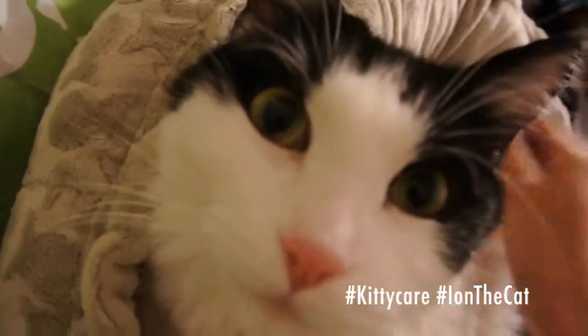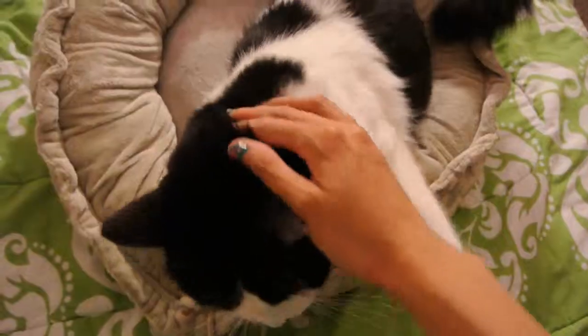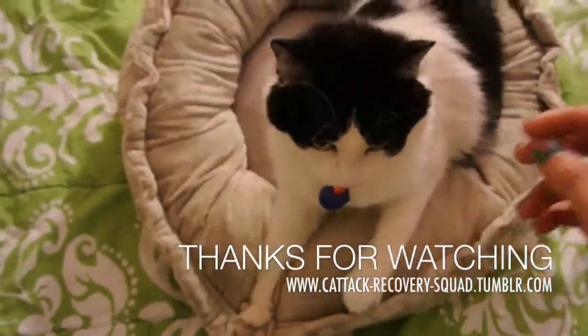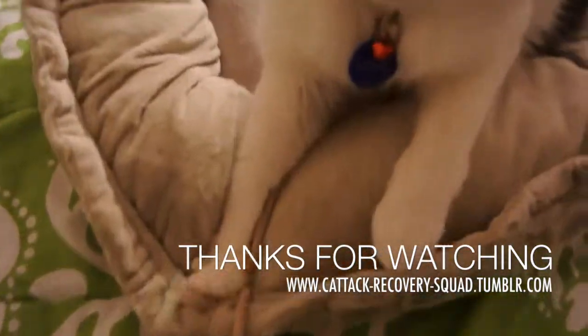Oh, you're purring. Good job. Good girl. And that's all. Say bye, baby. Say bye.